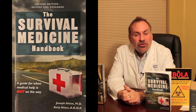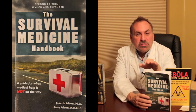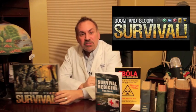Together with my wife Amy Alton, a nurse practitioner, we're the authors of the three-category Amazon bestseller the Survival Medicine Handbook, the New York Times bestseller the Ebola Survival Handbook, and the designers of an entire line of medical kits for austere environments — even a board game called Doom and Bloom Survival, a fun and challenging way to get the whole family thinking about preparedness.